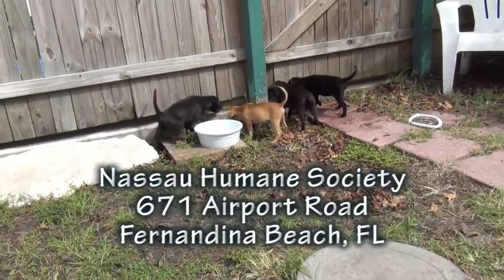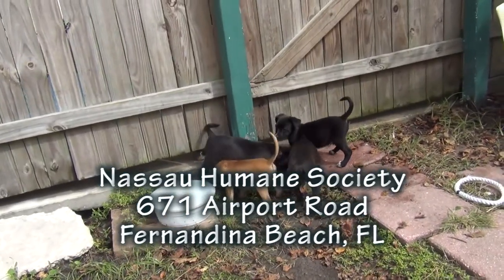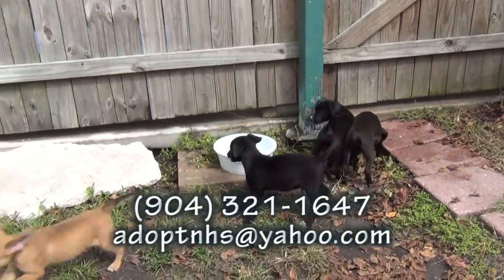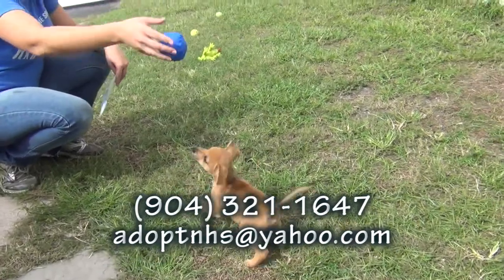They're at the Nassau Humane Society, 671 Airport Road in Fernandina Beach, across the street from the airport. They are just about as cute as pups as you could ever imagine. Please come on over and see Paulina, Phoenix, Preston, and Peyton.